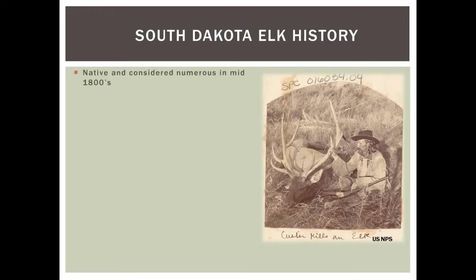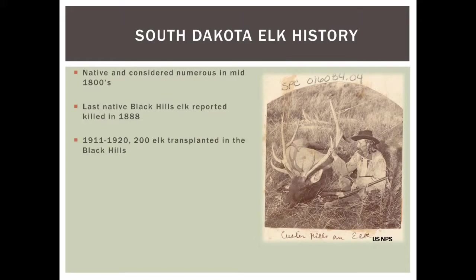Starting with a little South Dakota elk history — elk are native and considered numerous pre-European settlement. With European settlement and unregulated harvest and market hunting, like many big game species, they were pretty much wiped out and considered extirpated by 1888 in the Black Hills. In the early 1900s we began transplanting elk across the Black Hills to bring back the populations from numerous areas across the West.